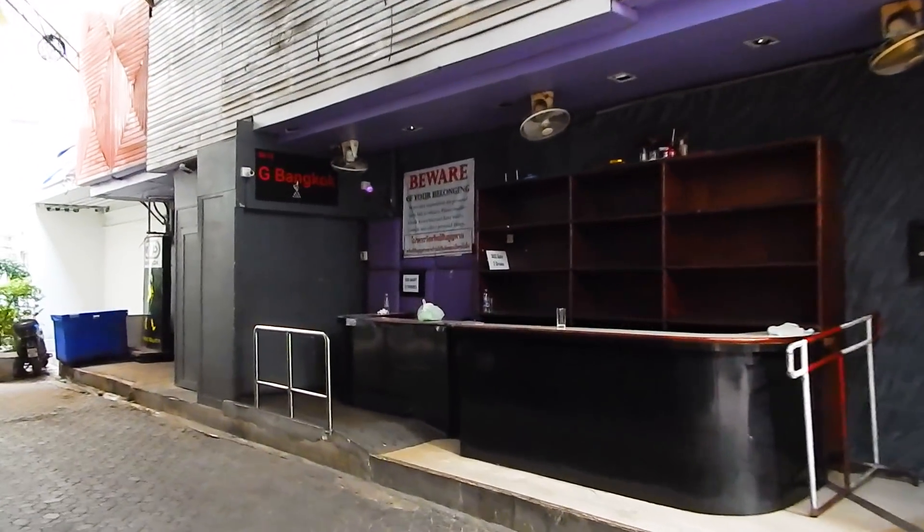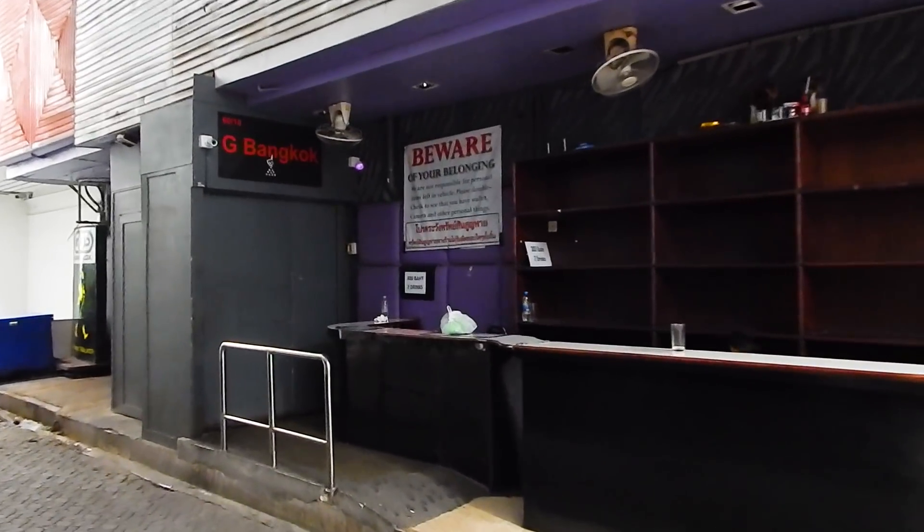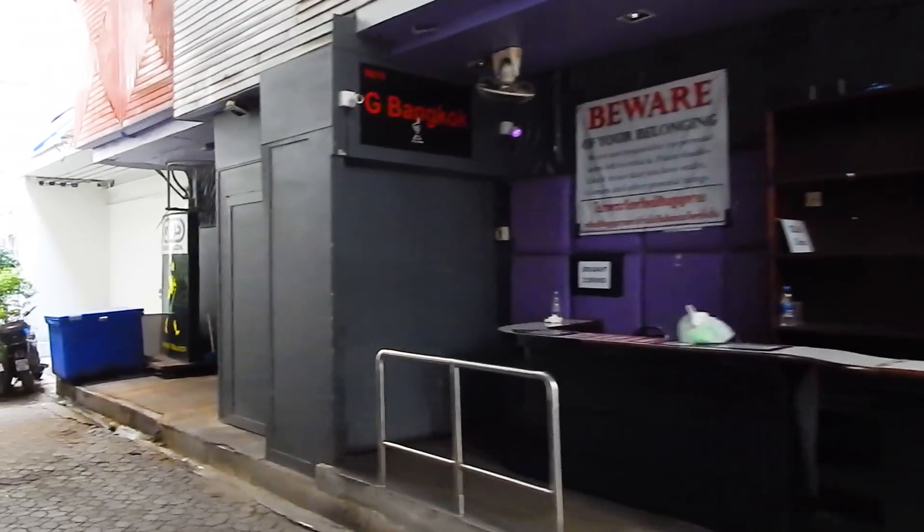To the left is the entrance to another gay club called G.O.D.